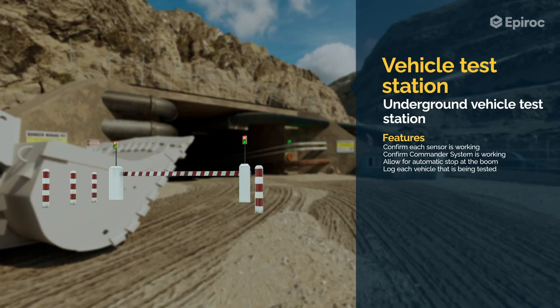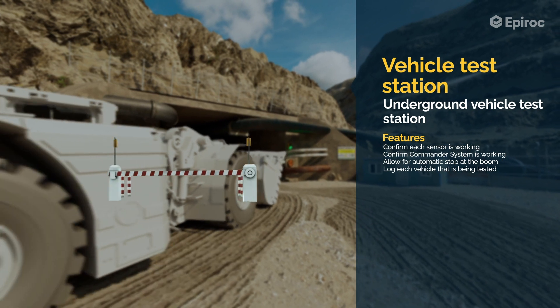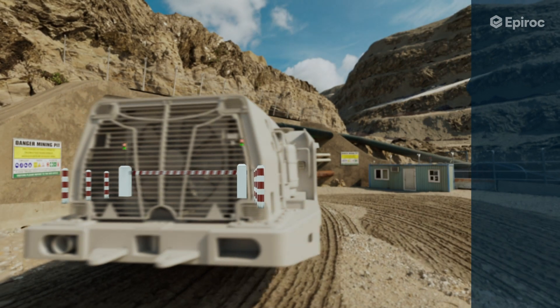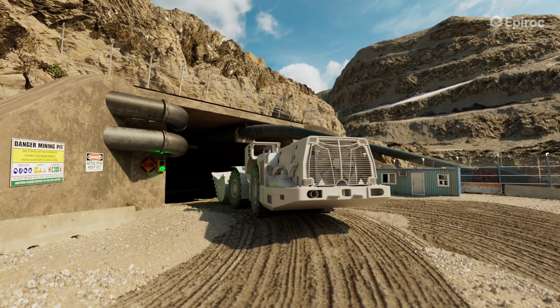Vehicle test stations can be deployed at strategic locations to collect data from vehicles and report the status of the system to a central server. Access can be controlled by these test stations to ensure only fully operational systems are allowed in controlled areas.